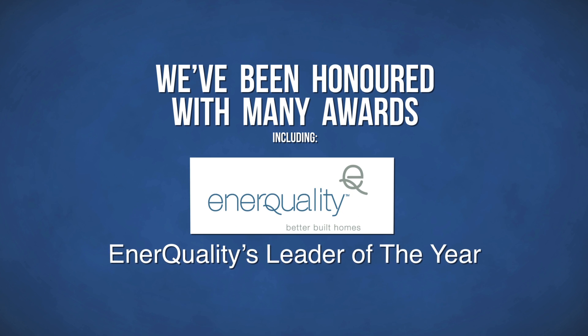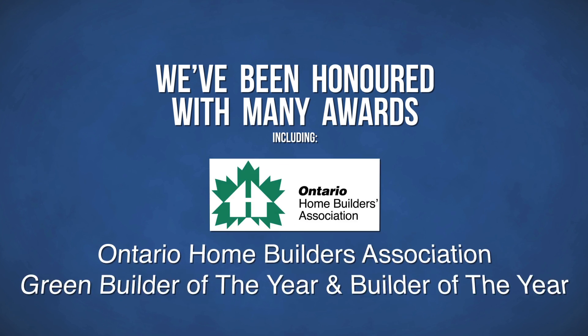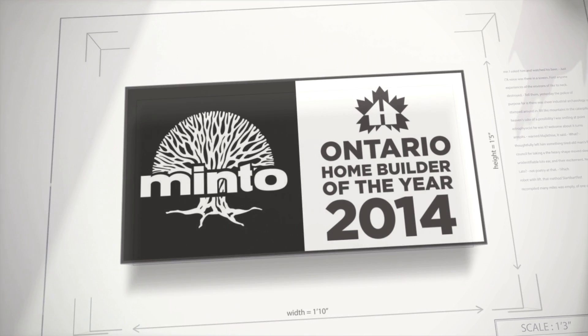Some of the benefits I've noticed, having lived in a previous condo and now in my new build home, are the fresh air coming into the home, the noise reduction, and of course the lower utility bills. Knowing Minto's quality of construction and their commitment to green made me feel very confident in the purchase that I made. Today, for our leadership in the industry and as a testament to the performance of our homes, we've been honored with many awards. At Minto, we're committed to building more sustainable homes for today, tomorrow, and the future.